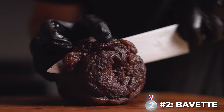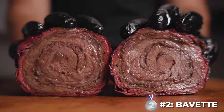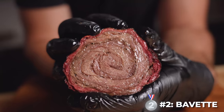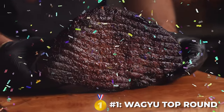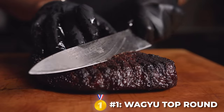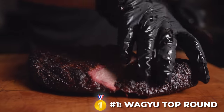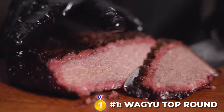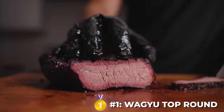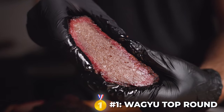I can't believe I'm saying this, but bavette came in second place. I did start with an insanely marbled piece, but it was still unexpected — it was perfectly balanced in terms of richness, and the texture was perfection. Coming in first place is, of course, the Wagyu A5 top round. Oftentimes cheaters win, and honestly using Wagyu A5 is considered cheating. It had a super juicy mouthfeel, and more importantly, the flavor was just so far beyond its competitors. There's a reason Wagyu A5 is the most expensive beef in the world.